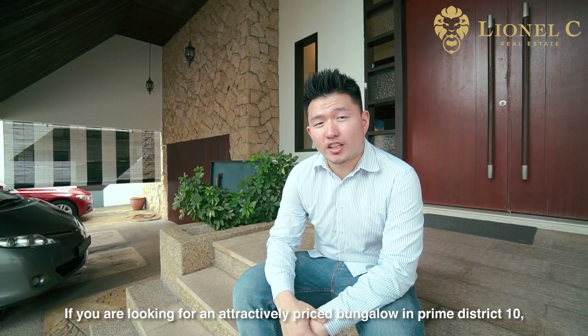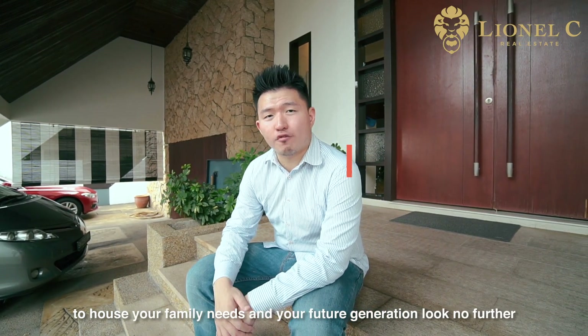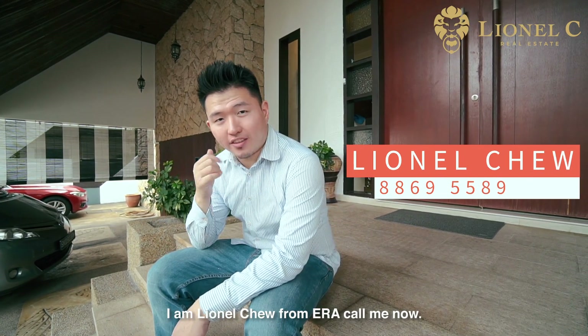If you are looking for an attractively priced bungalow in Prime District 10, to house your family needs and your future generation, look no further. I'm Lionel Chiu from ERA — call me now.